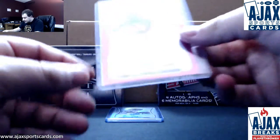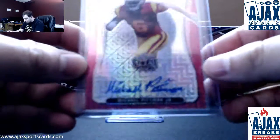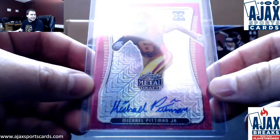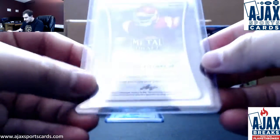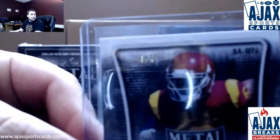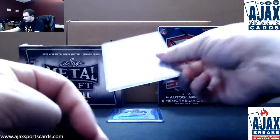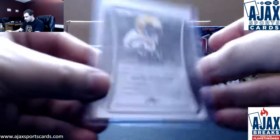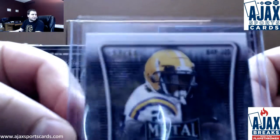Next one up is going to be a Pink Mojo Prismatic Autograph — Michael Pittman Jr. from USC. That one is nicely low-numbered, four of seven on Pittman. Next one up, LSU wide receiver Justin Jefferson, and that one is 52 of 60.